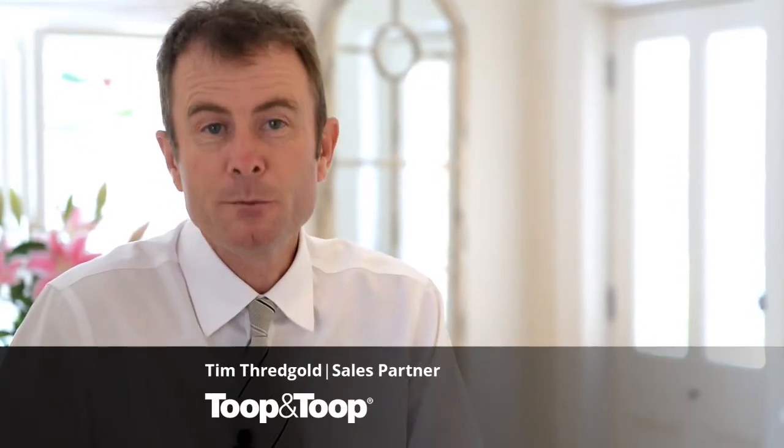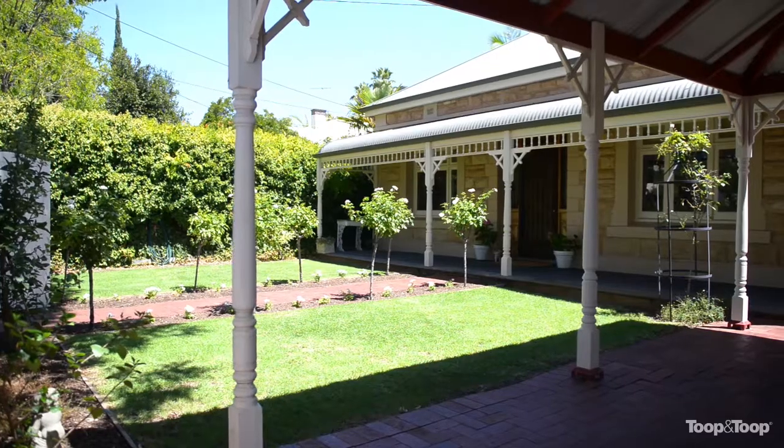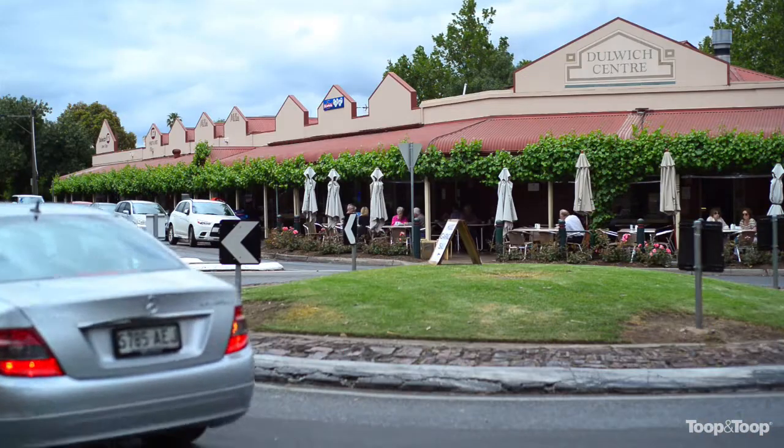Hi, I'm Tim Threadgold and welcome to 15 Gurney Road here at Rose Park — an absolutely stunning stone-fronted villa right in the heart of Rose Park, a stone's throw away from the Vic Park racecourse and of course the city beyond.